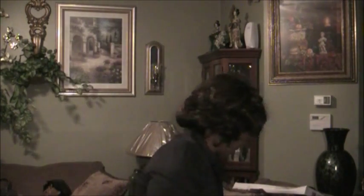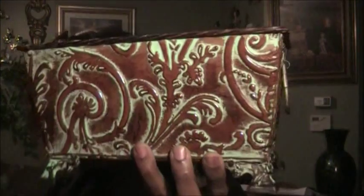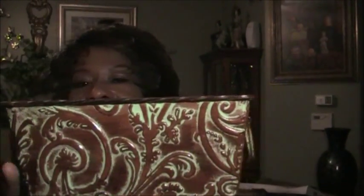My next item is this decorative aluminum basket, which was $1.99 from Goodwill. It is brown with green trims. You can put flowers in here or just decorate it with whatever you like, but I don't know what I'm going to do with it just yet.